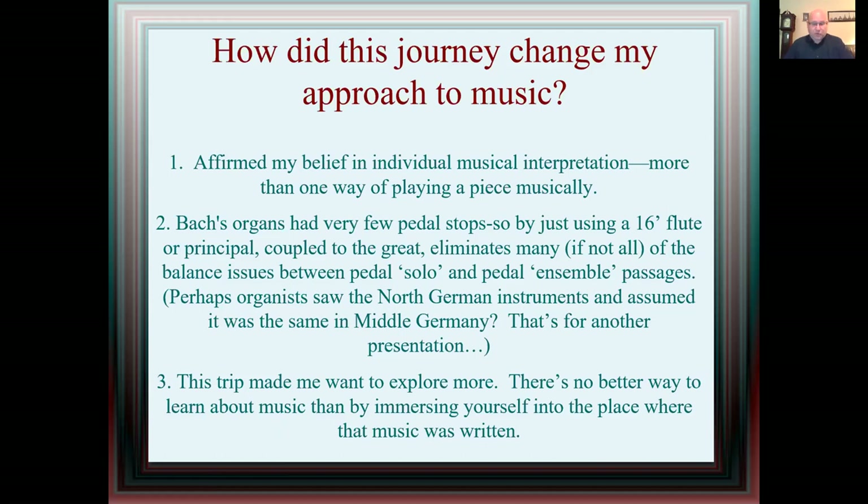This trip made me want to explore more. There's no better way to learn about music than by immersing yourself in the place where that music was written, so you can see how the composer thought and what they intended. I hope this short lecture gives you a couple of questions and inspires you to start exploring on your own, and I do thank you for watching.